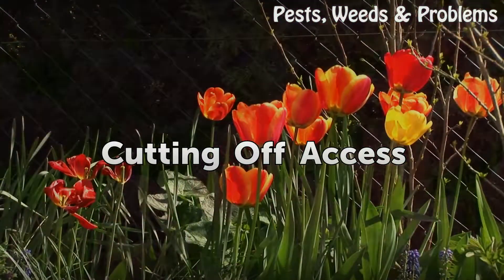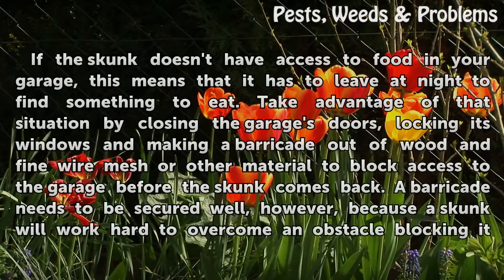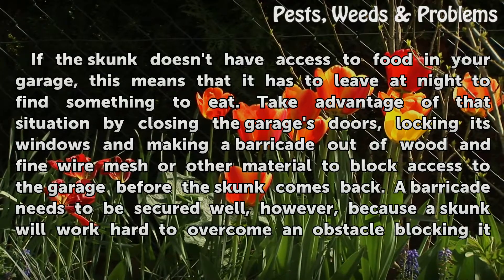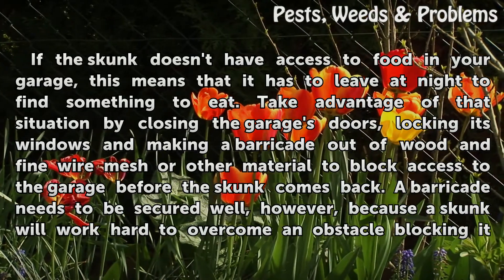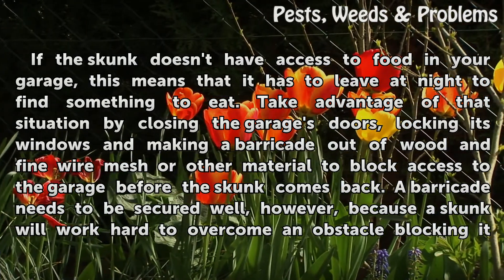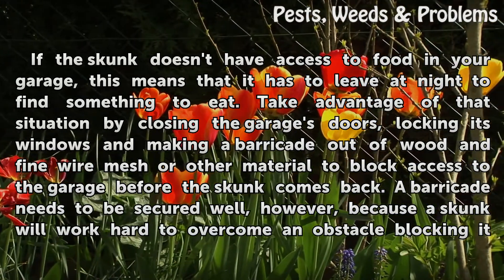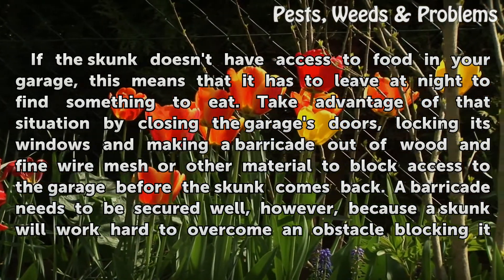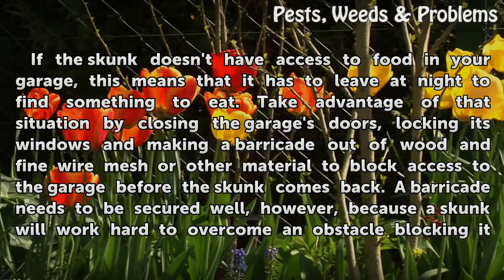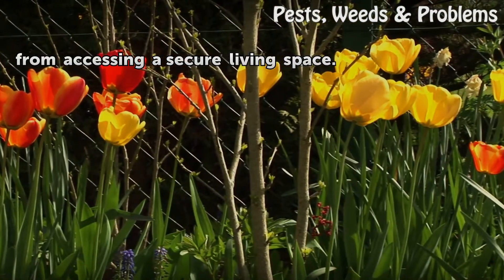Cutting Off Access. If the skunk doesn't have access to food in your garage, this means that it has to leave at night to find something to eat. Take advantage of that situation by closing the garage's doors, locking its windows, and making a barricade out of wood and fine wire mesh or other material to block access to the garage before the skunk comes back. A barricade needs to be secured well, however, because a skunk will work hard to overcome an obstacle blocking it from accessing a secure living space.